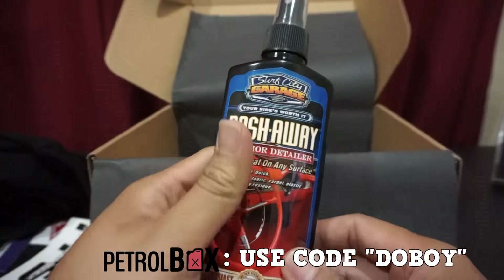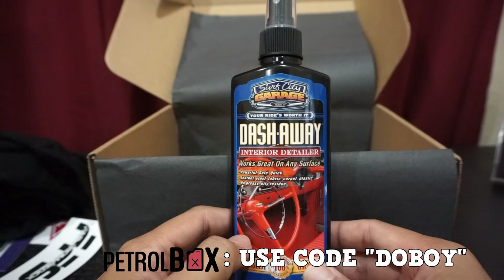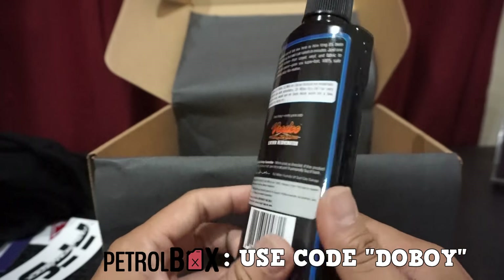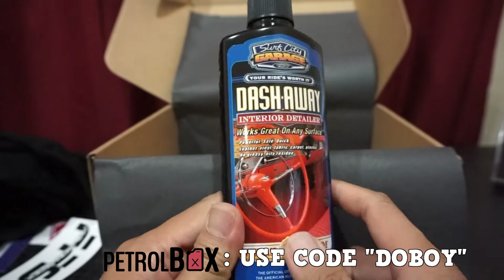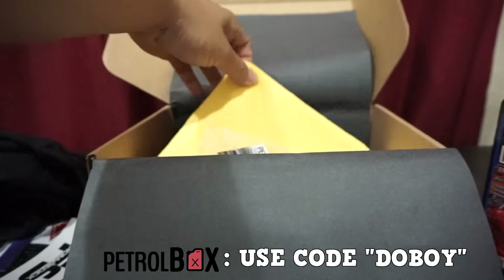It looks like we have another detail product — this one is Surf City Garage Dash Away, an interior cleaner. That's nice because I have a lot of exterior cleaners.